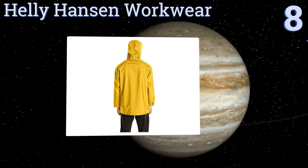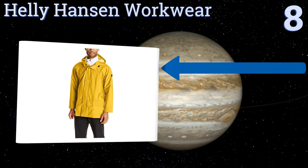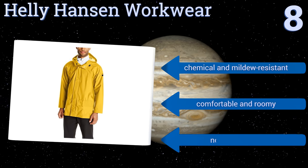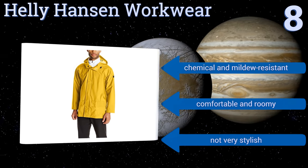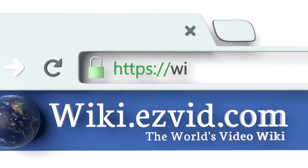Coming in at number eight on our list, the Helly Hansen Workwear not only protects you from the rain but keeps you highly visible with its bright yellow design. Its 100% polyester shell has a PVC coating which allows the water to roll right off, plus the storm flap keeps you extra dry during heavy rains. It's chemical and mildew resistant and is both comfortable and roomy, however it's not very stylish.